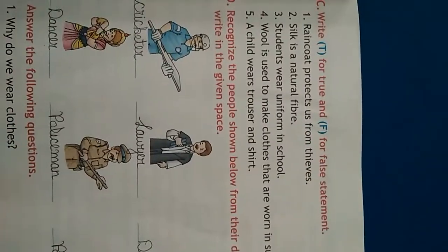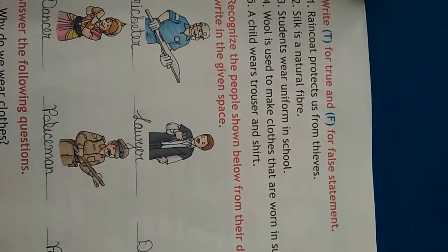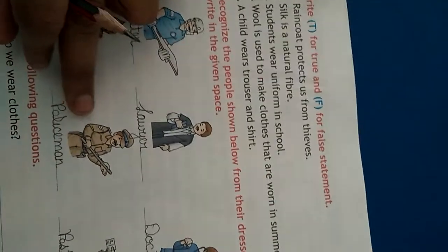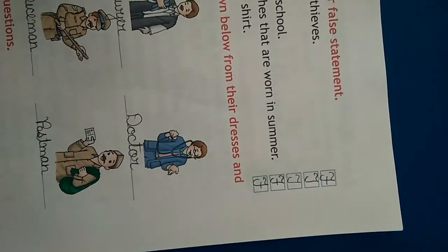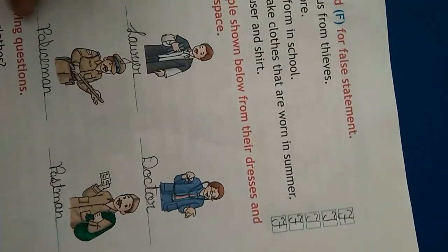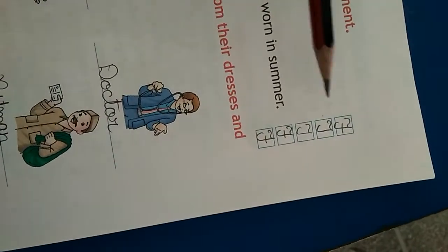Next we have a True or False. Write T for true and F for false. Statement: raincoat protects us from thieves — that is wrong, so you will put false here. Silk is a natural fiber — yes, silk is also a natural fiber, so that is true.